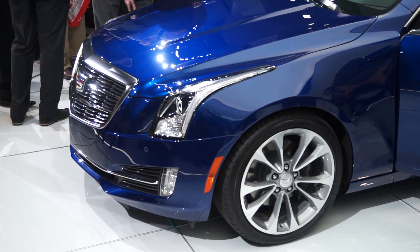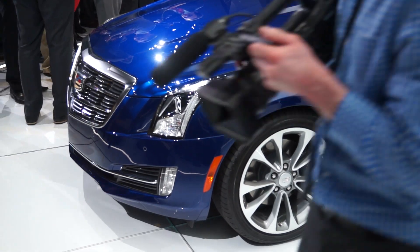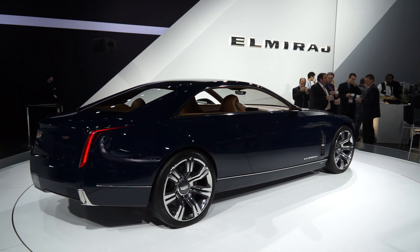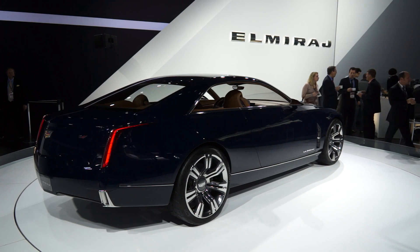Unlike the CTS Coupe, which they did a few years ago and which had kind of futuristic rocket ship styling, this is a much more elegant car. It almost seems to riff on the beautiful Cadillac show car, the El Mirage, they showed last summer, which incidentally is also here. We'll have some footage of that for you as well. They're in similar blues.